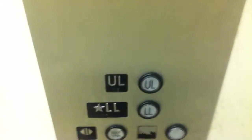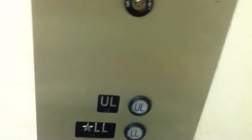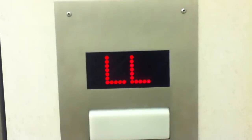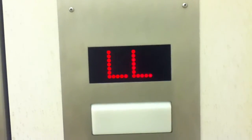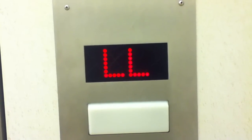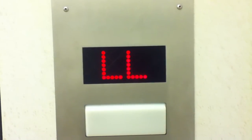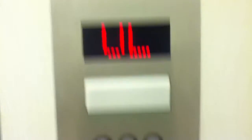Montgomery Mall is in North Wales, Pennsylvania. I have to watch if I can go to Pennsylvania. The button already went out.